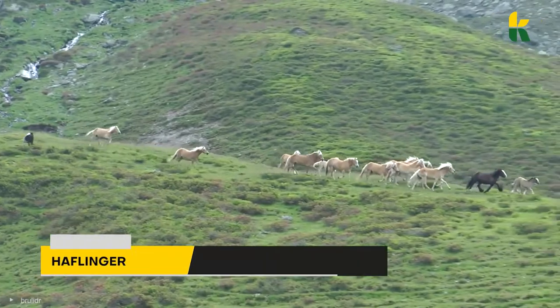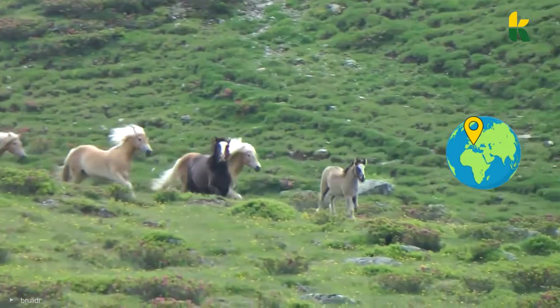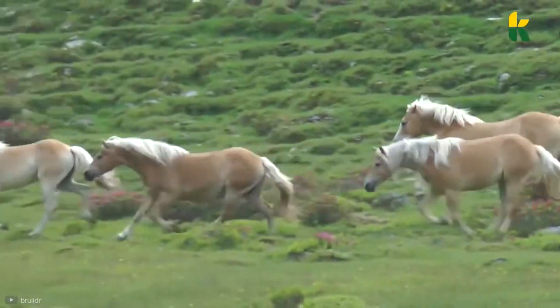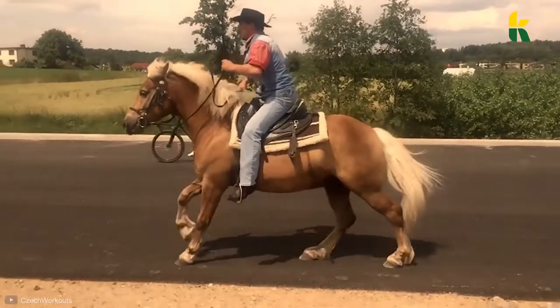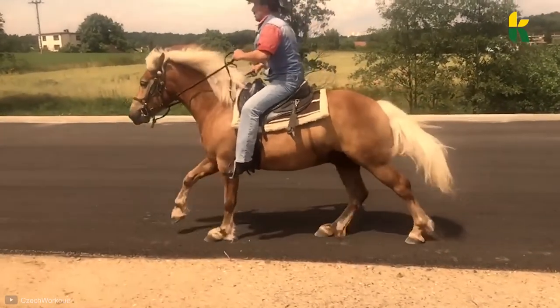And now comes the Haflinger. Bred on the border between Austria and Italy, the Haflinger is a horse with a distinct chestnut coat and flaxen mane. They can be used to pull small carriages, but they're also used for endurance and therapeutic riding.